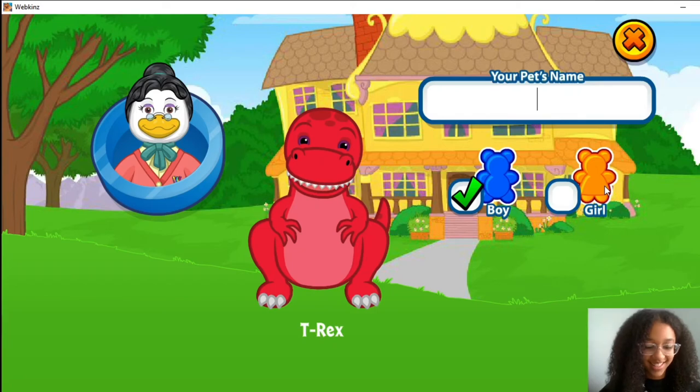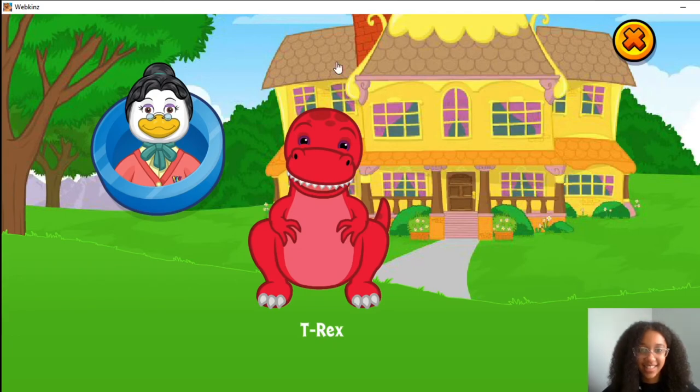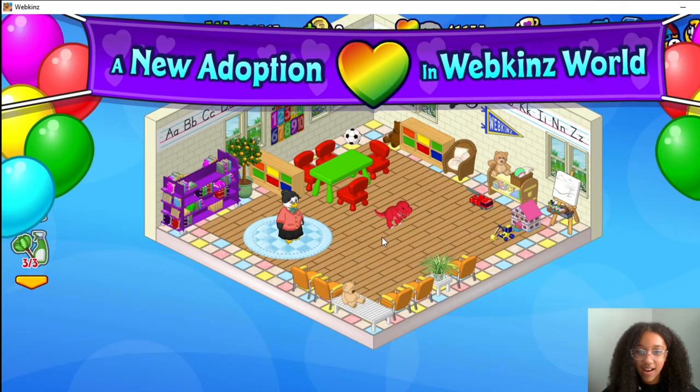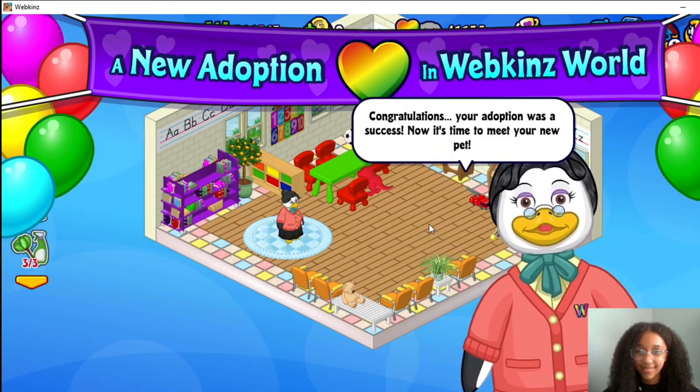I'm gonna name it — I think that's a good name — Bob. He has purple eyes. Oh, look at it, look at it, he walks! Congratulations, your adoption was a success. Now it's time to meet your new pet.